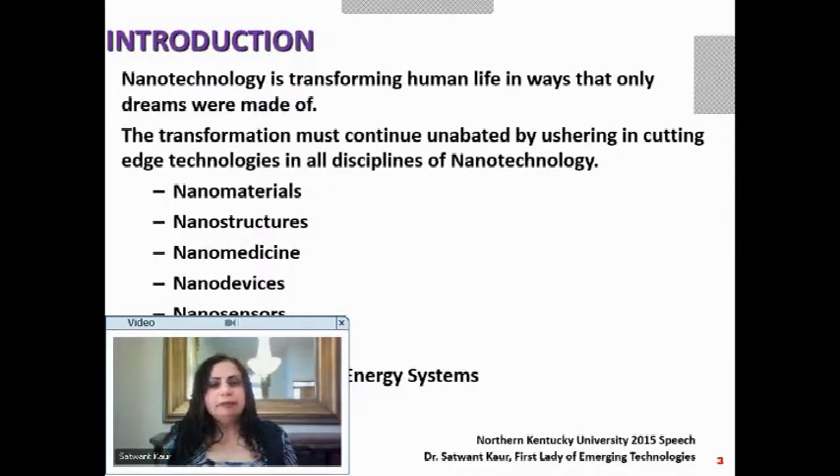Let's start by putting some thoughts out there about nanotechnology. Today, nanotechnology is transforming human life in ways that we used to think is science fiction, and that transformation has just begun. We want it to continue unabated, ushering in cutting-edge technologies.